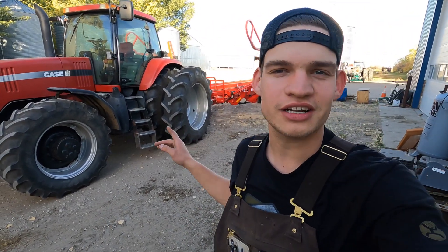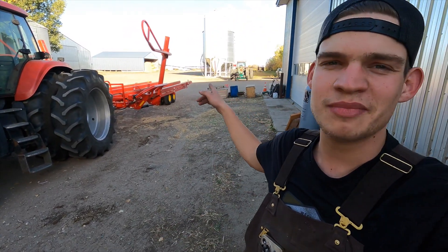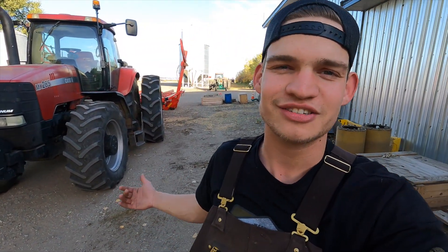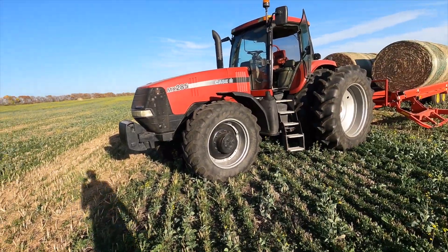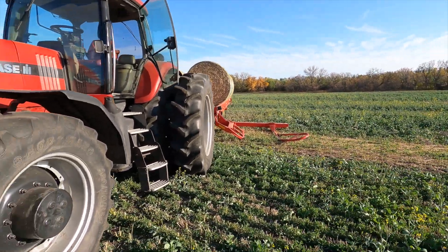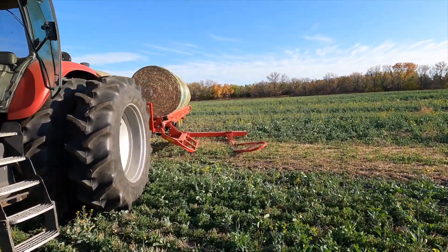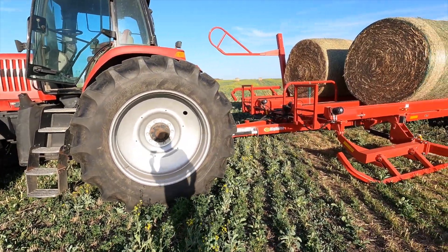I didn't take the duals off the MX-285 — I was hoping the tire wasn't going to be in the way of the arm picking up the bale. We'll see how it goes in the field; if we need to we can always take the duals off. We're picking up some canola bales in the canola field. That arm is able to pick up the bales actually pretty good with the duals on — it's got about two feet of clearance. I did not feel like taking those duals off today.